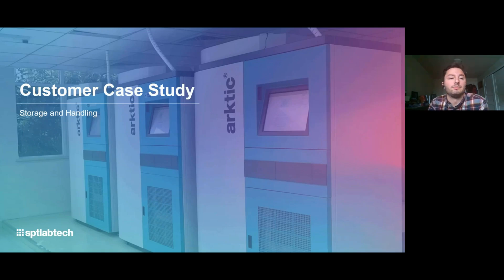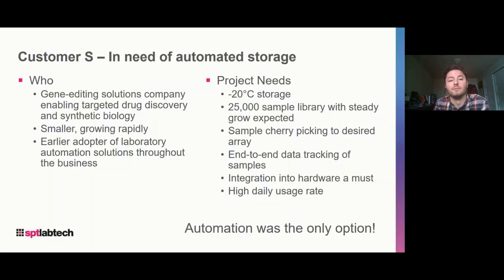For today, I'm briefly talking through a case study around one of our products and one of our opportunities with a customer — we'll call them Customer S. We'll talk about what they need, the whole process, how we got through their project, and what they're doing today. They're a gene editing company targeting drug discovery in a synthetic biology space, making a product to deliver to customers, and inside each kit they deliver, they have unique design products that their project needed to meet.